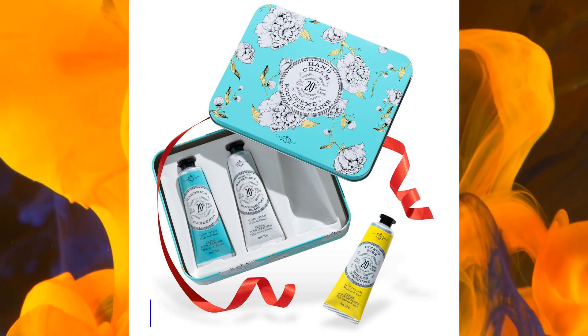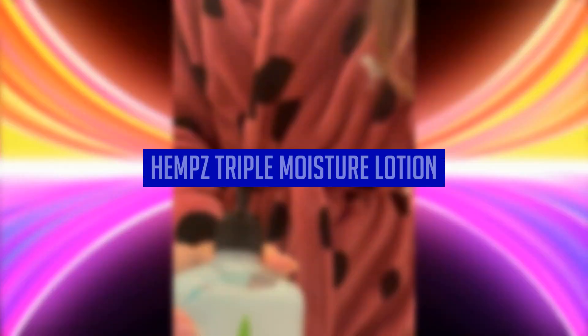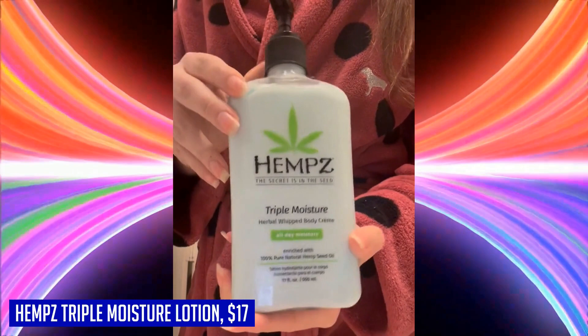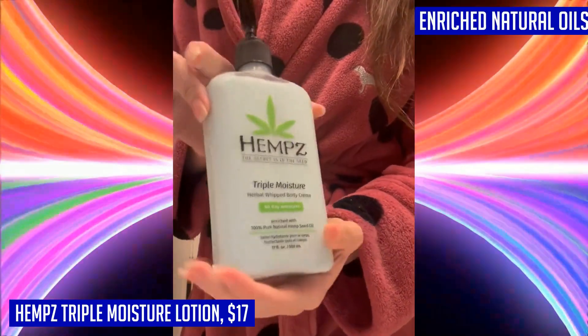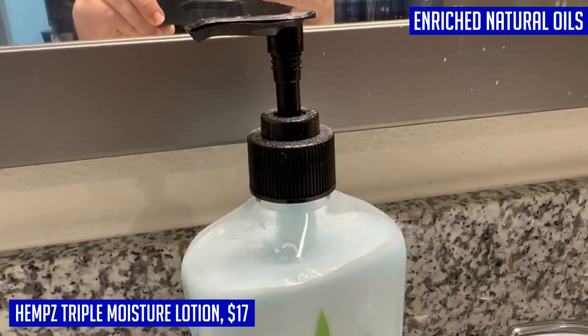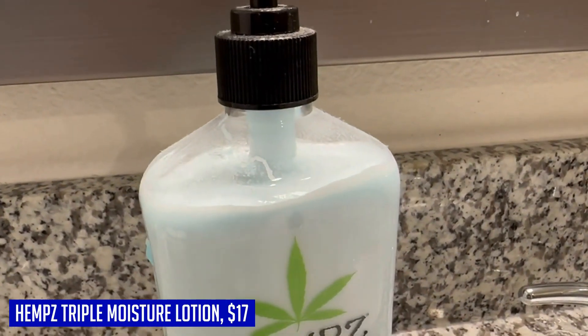Experience total hydration with Hemp's Triple Moisture Lotion, a daily moisturizing cream that will leave your skin feeling nourished and revitalized. Enriched with natural oils like yangu oil and hemp seed oil, this lotion is packed with antioxidants and fatty acids to replenish moisture and promote firmness. Dry and mature skin will benefit from the hydrating power of apple fruit extract.